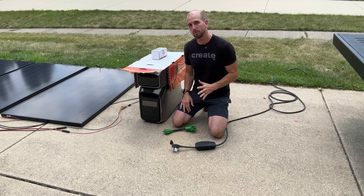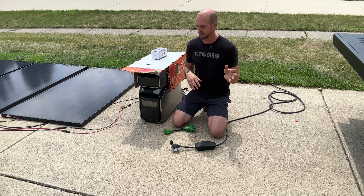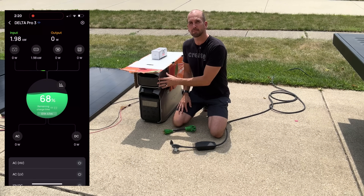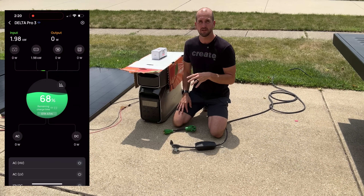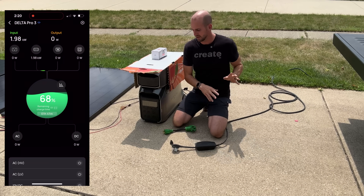We're progressing nicely through our test. It's a little past 2 p.m. The sun's been pretty good — partly cloudy, so we do have clouds coming in and out — but now we have about 68% in the batteries and it's time to start exporting that to the Cybertruck.